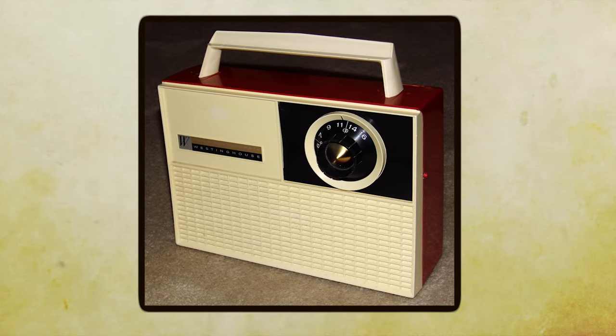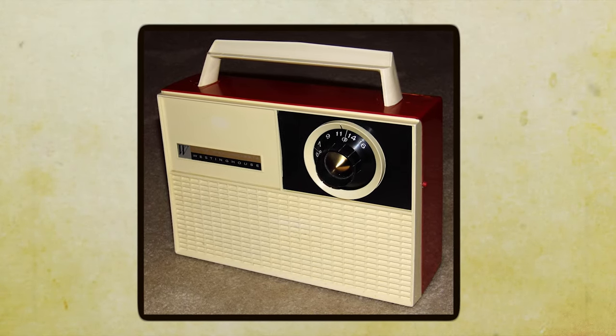The built-in speaker had a certain charm to it. You could even plug in a set of headphones if you wanted a more personal listening experience. Of course, there were limitations — you were at the mercy of the radio station's programming, and you couldn't skip songs or create your own playlists. But there was a certain magic in discovering new music by chance and feeling connected to the world through the airwaves, and it more than made up for its shortcomings.